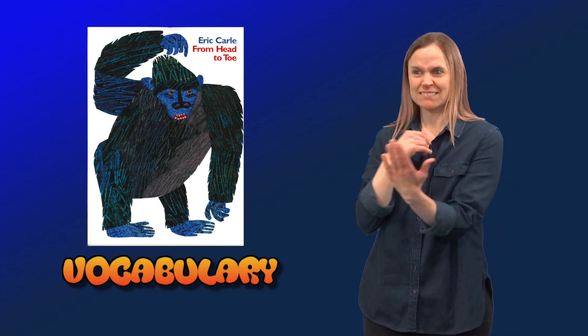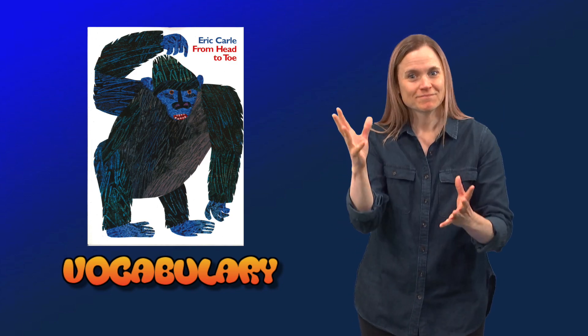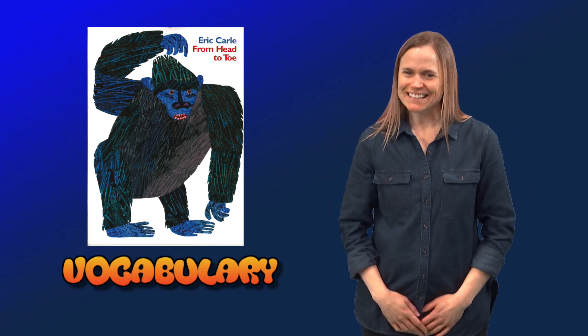That was a list of signs to connect to the book. Enjoy it and have fun!